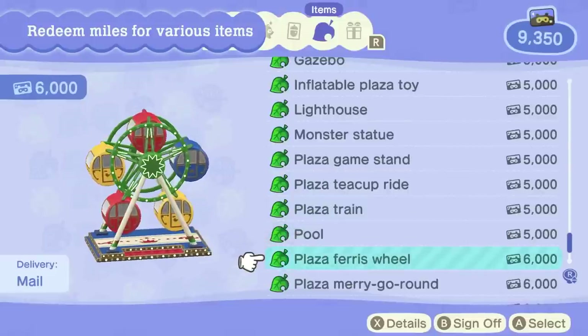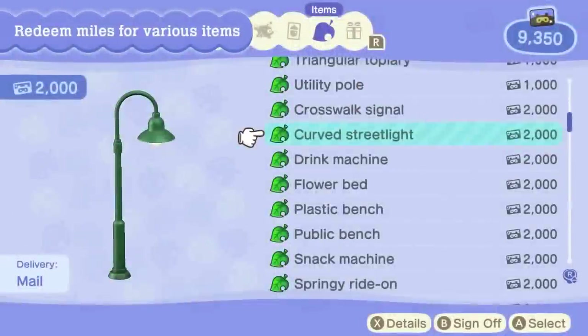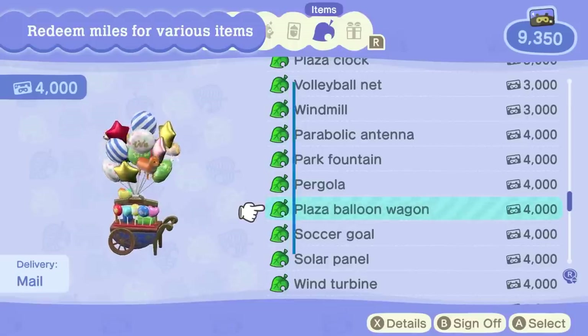In the text, you can also see a plaza train, plaza merry-go-round, plaza arch, plaza clock, and inflatable plaza toy listed, though we haven't seen what each looks like. Some other items listed are the triangular topiary, crosswalk signal, plastic bench, volleyball net, parabolic antenna, pergola, azumaya gazebo, and gazebo. Can't wait to see what all these new items look like.